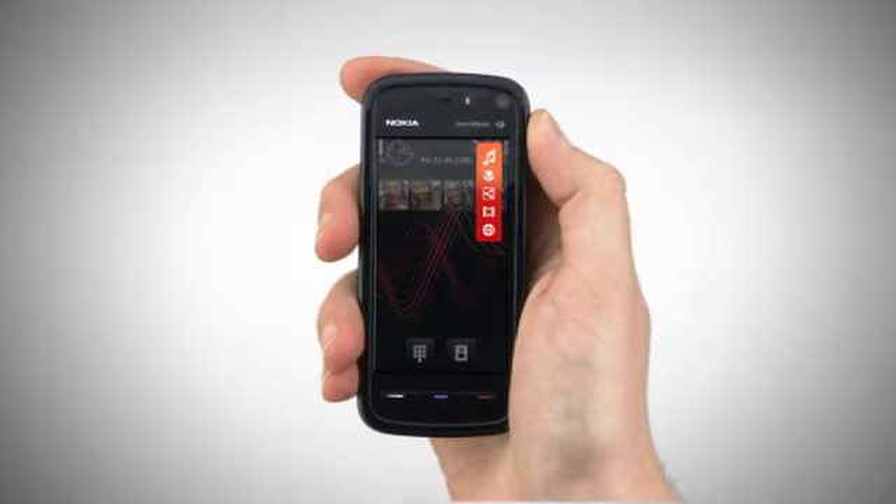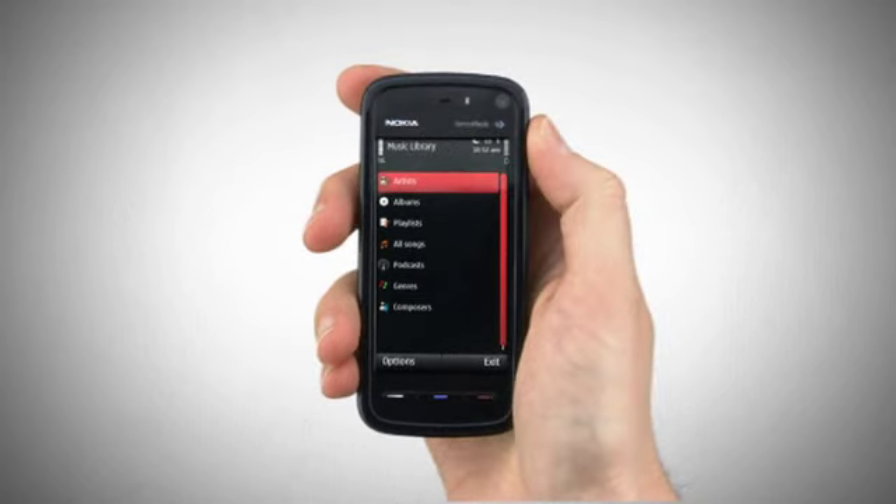Touch in the right-hand top corner of your phone to activate the media bar and select the music icon. This gives you instant access to your music library, which holds all your tracks, playlists and podcasts.